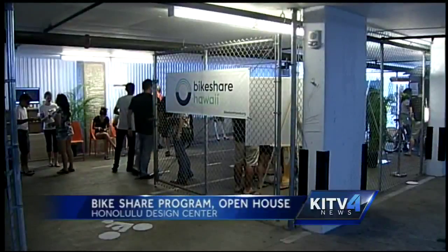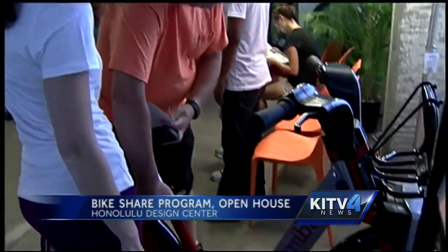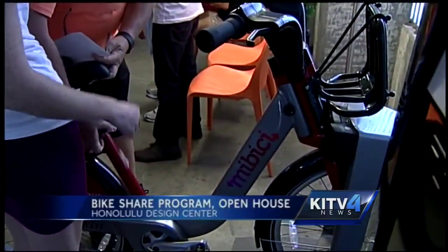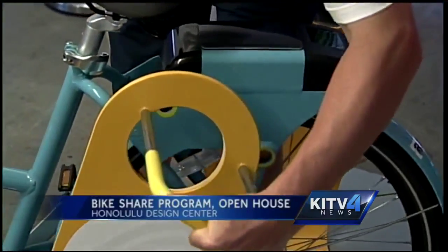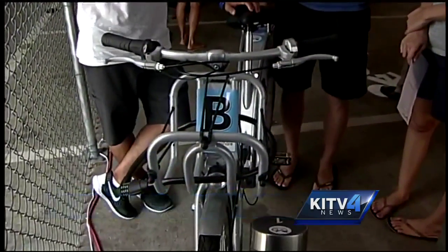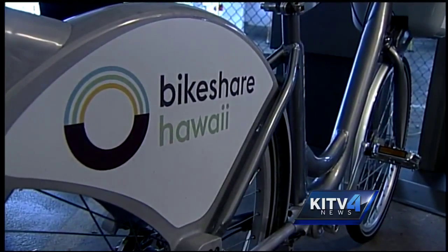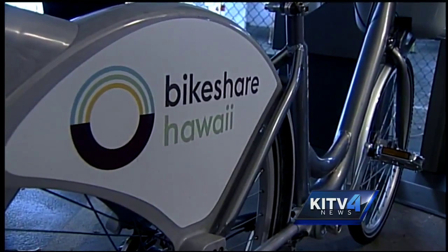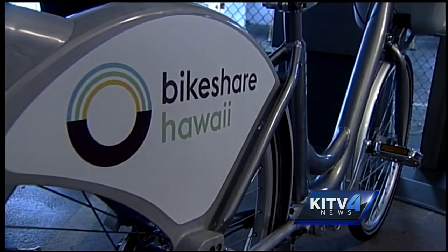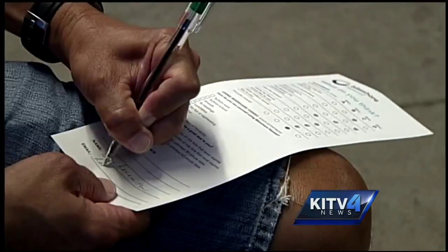Today at the Honolulu Design Center garage, riders looked over bike plants, one of which will be chosen to implement on city streets. Some of the features are already being used in other cities, including built-in locks and high-tech safety options. Honolulu officials say public input is key when considering the future of the $7 million program, which includes 200 stations with 2,000 total bikes.